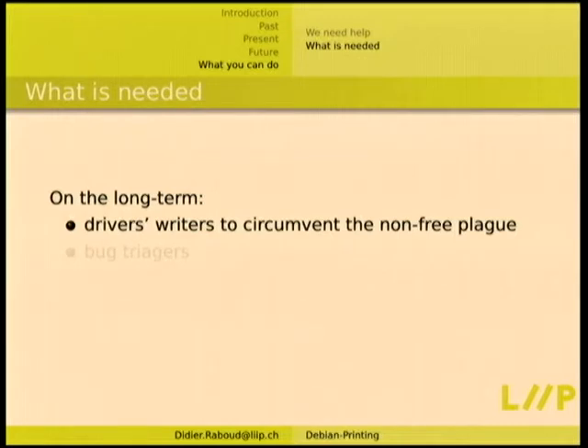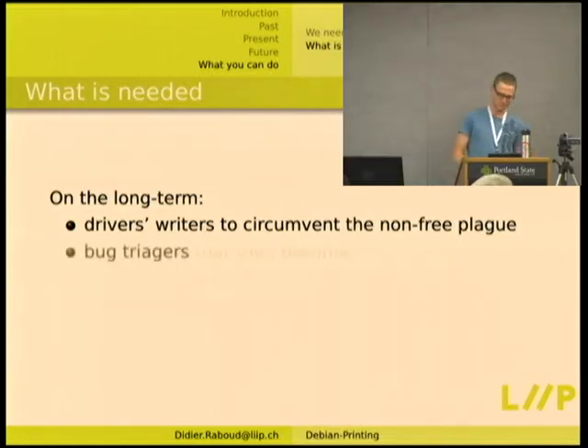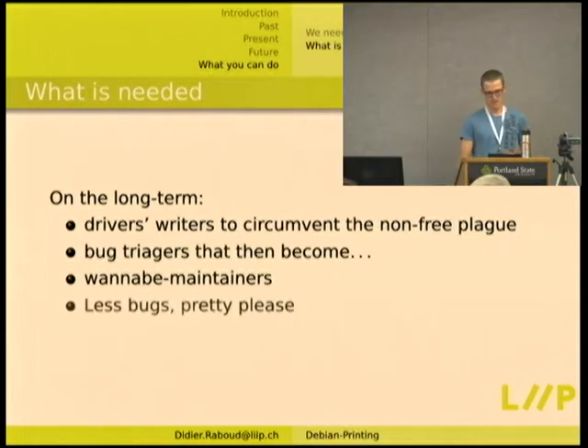On the long term, what we need is more driver writers, because there are tons of printers coming out that don't get full support, and people have printers they want to work and they don't. We need people to actually write printer drivers. We need more bug triagers who then become wannabe maintainers, hopefully. And fewer bugs — we can achieve that two ways: by fixing more bugs or by introducing fewer bugs. So maybe we should do both.